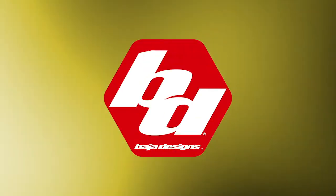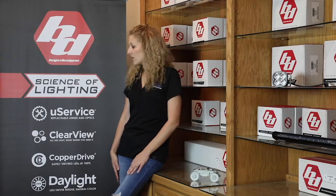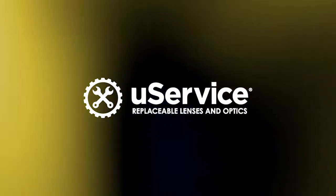Hey guys, today I'm going to talk to you a little bit about why Baja Designs is one of the leading LED manufacturers out there right now. First off, they're the only company that offers you service technology.